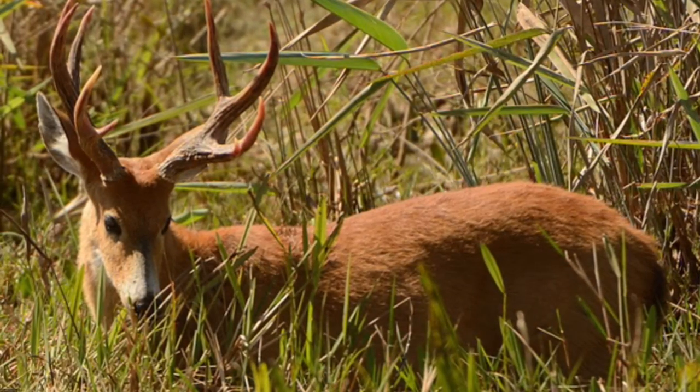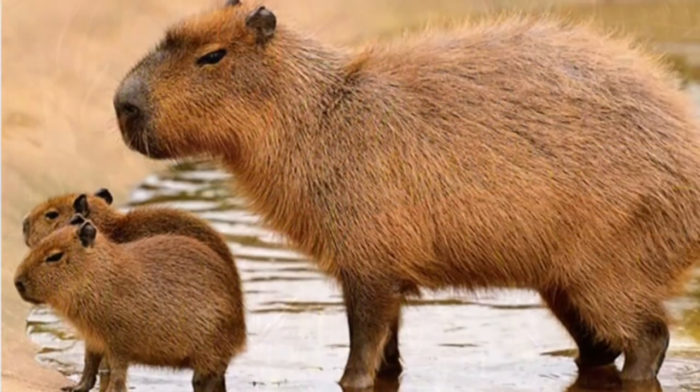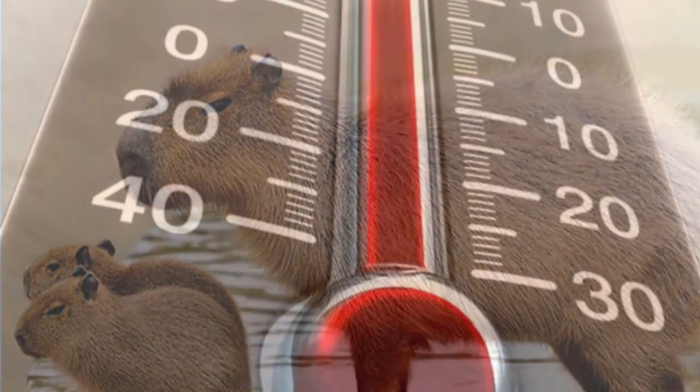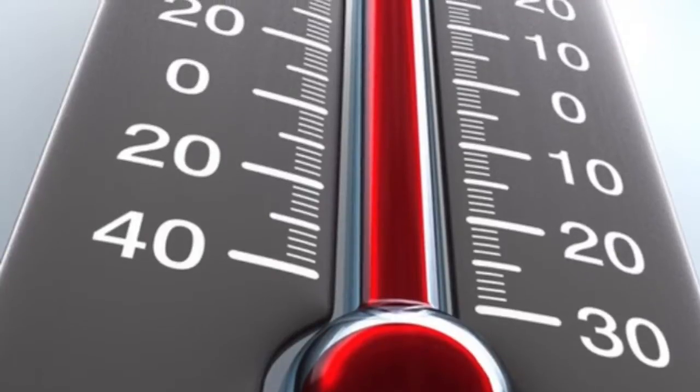In this next picture we have a marsh deer. Pretty much deer that live in the marsh. Very cool. And then also in this next picture we have a cuba burra. One of the most largest rodents in the world.